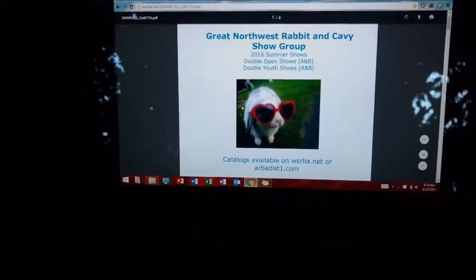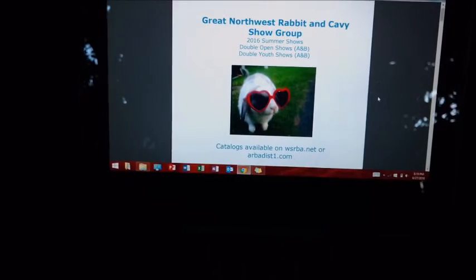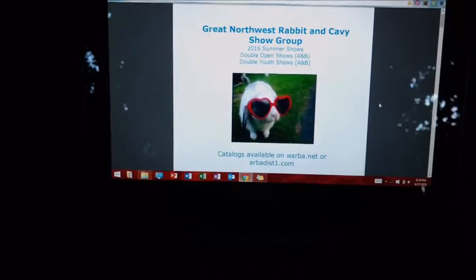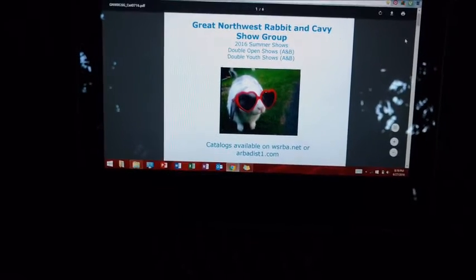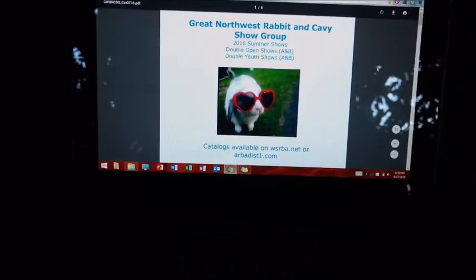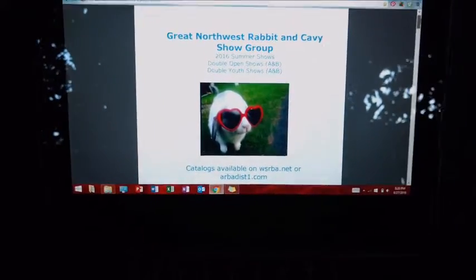So first, before you enter a show, you'll want to find the show catalog. The catalog is usually available about a month to two weeks before the show, so if you can't find it yet, it's probably just not available. This is the catalog for the show I'm going to be going to.